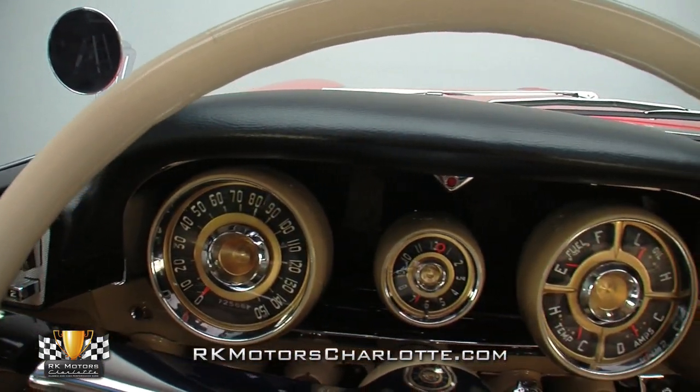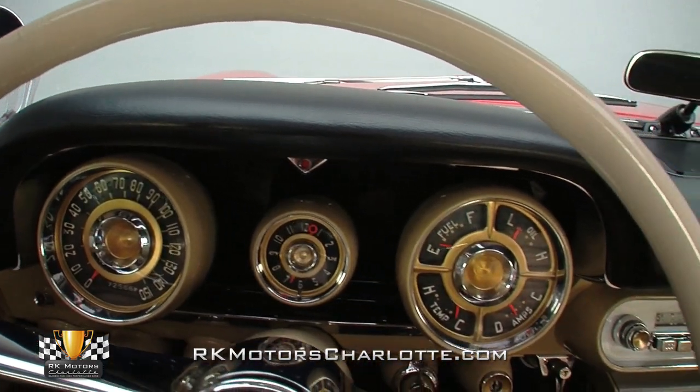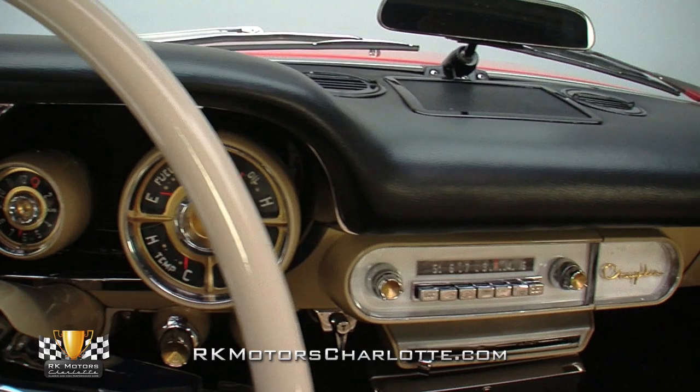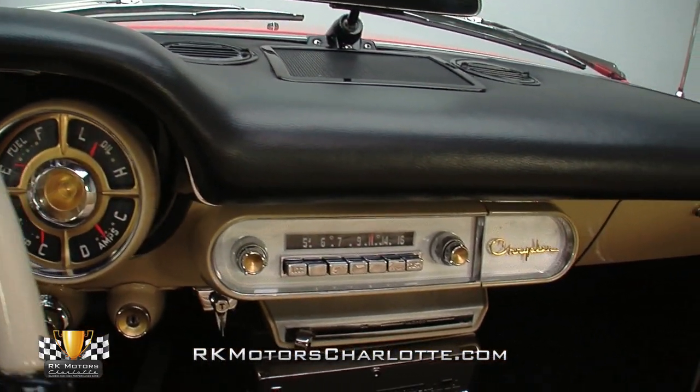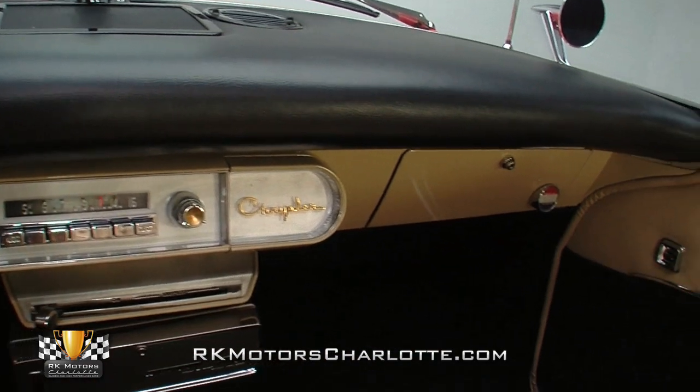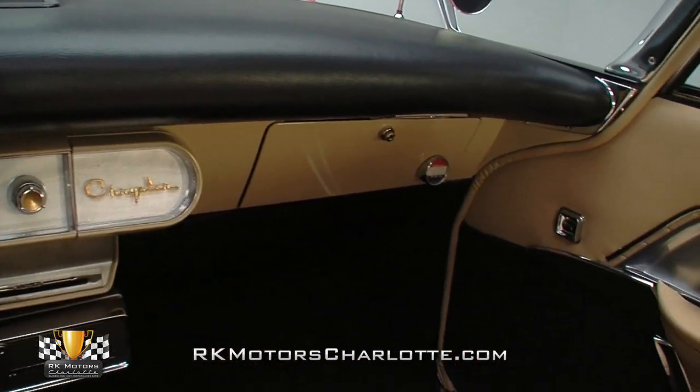Fantastic tri-tone door panels display a prominent 50s design theme between correct power windows and cool 300-branded sill plates. In front of the driver, a gorgeous wide-diameter steering wheel spins an attractive two-tone rim around a deep-seated centerpiece and a full chrome horn ring.